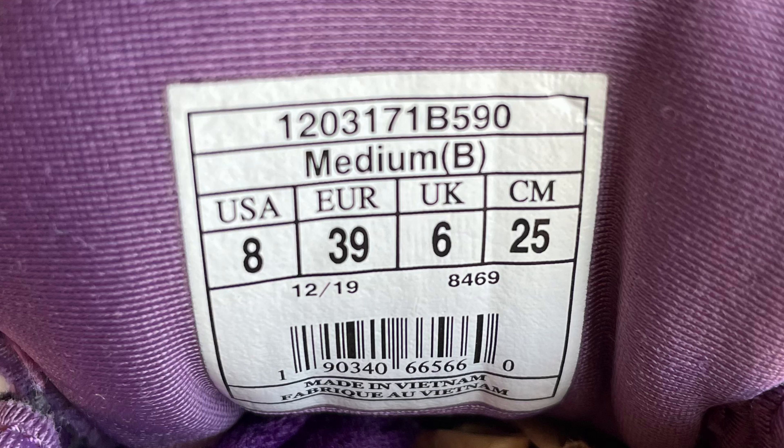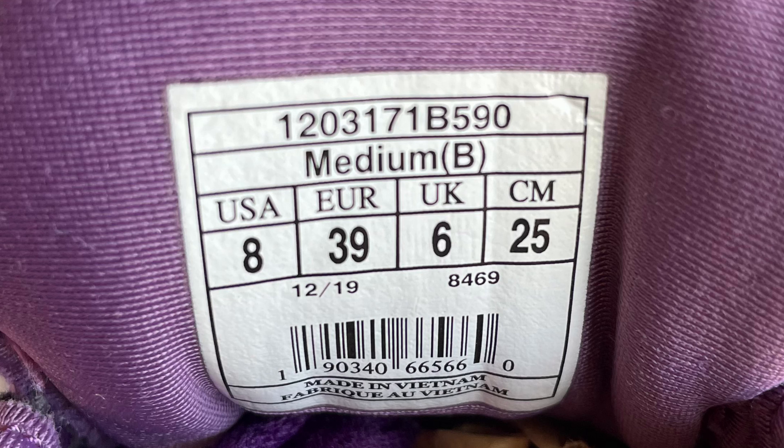So we already discovered that this is the Brooks Glycerin 18, but if you didn't already know that based on the Google image search or the outside of the shoe, the tag is really helpful. The tag on this one — I'll throw basically a screen capture of this so you can see it up close. As you can see, the top of the tag says 1203171B590. Often when you're listing running shoes on eBay, you want to be able to list the style code. That is the style code for Brooks.